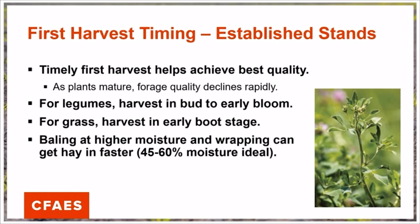Let's revisit how harvest timing affects forage quality. As plants mature, forage quality declines rapidly once it enters the reproductive phase. The best harvest timing for legumes is between bud and early bloom, and for grasses, this is the early boot stage. In both cases, this is when the plant is about to flower but has not fully produced its flower yet and has not begun seed fill. If we are baling these crops at a higher moisture value, wrapping can help you get hay in faster. We need to ensure that wet baled forages are at the appropriate moisture for good fermentation, shooting for 45 to 60 percent moisture.